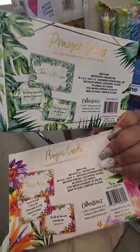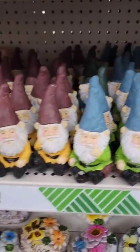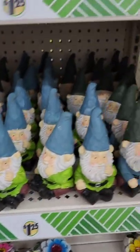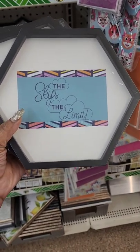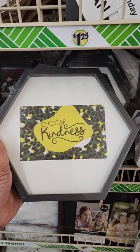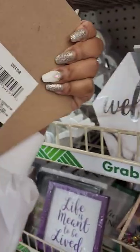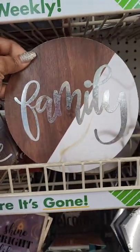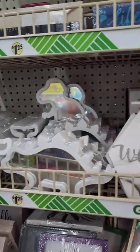They also have new prayer cards — something new that I like. I believe these garden gnomes are new — they've had garden gnomes before but I don't remember these. Not sure if these signs are new, but there's one that says 'The Sky's the Limit,' one that says 'Choose Kindness,' and one that says 'Soak Up the Sun.' They also have hanging pieces: one says 'Welcome,' one says 'Family,' and one says 'Dreaming.' It's hard to say what's new because a lot of these have been out before and they keep bringing them back.